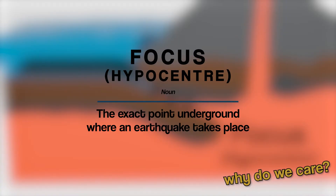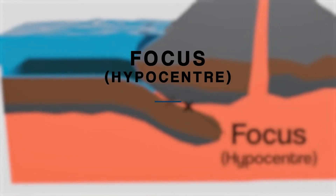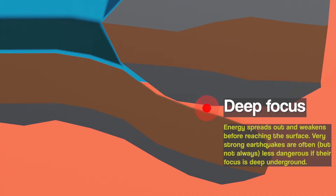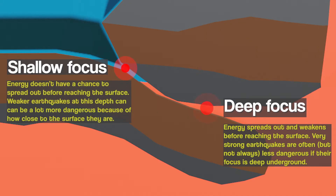But why do we care how deep the focus of an earthquake is? The answer is it can actually make a really big difference in how destructive an earthquake is. If the earthquake has a deep focus, meaning it happens quite far underground, the energy from that earthquake spreads out a lot and weakens before reaching the surface. Even extremely strong earthquakes end up not causing a lot of damage if they have a deep focus. Shallow focus earthquakes are the opposite — they don't happen very far underground, so the concentrated energy released reaches the surface quickly, often causing massive destruction even if the earthquake isn't that strong.